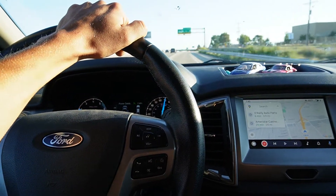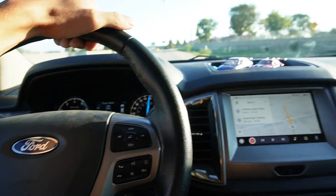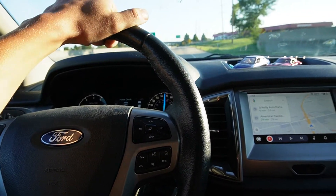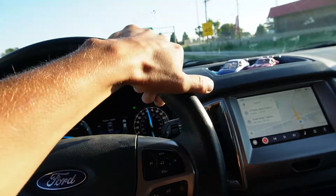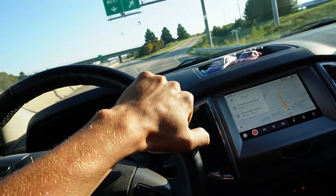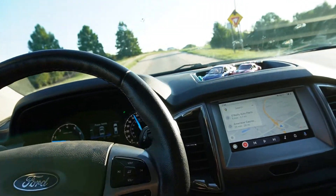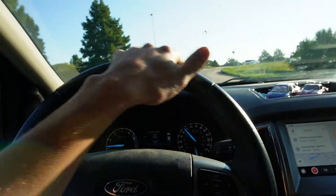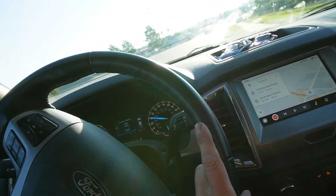Took the Evo for a cruise after getting everything buttoned up, it went pretty good. Then went home, took a little nap, got back in the car, drove to get some Thai food — and as I was leaving the parking lot, my serpentine belt shredded. So I guess I'm living that plastic underdrive pulley carnage life.